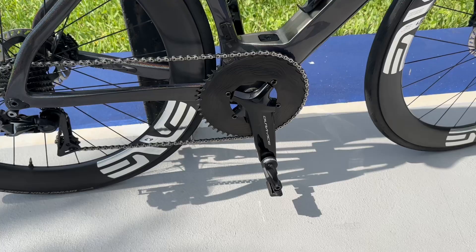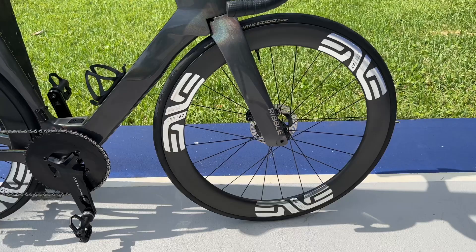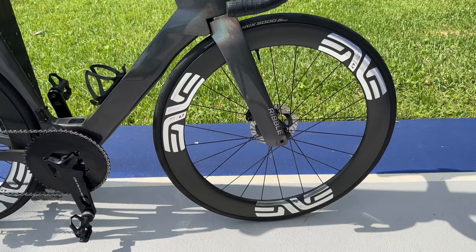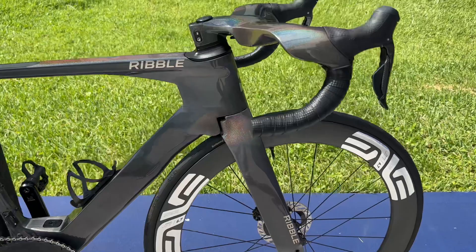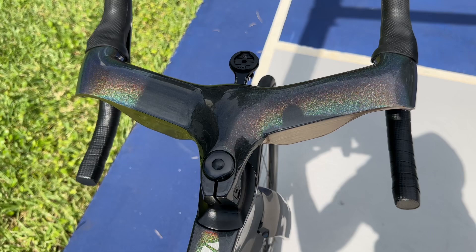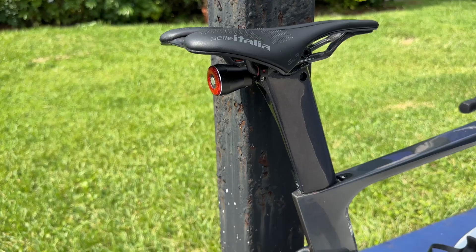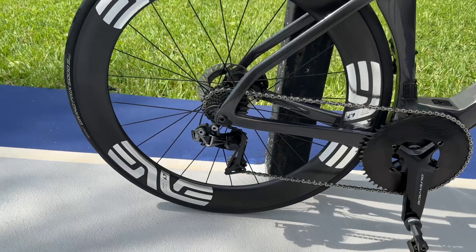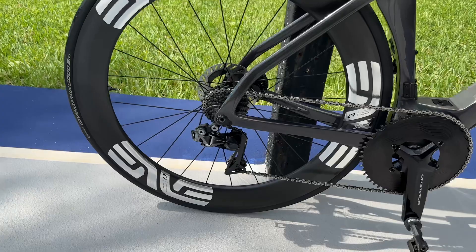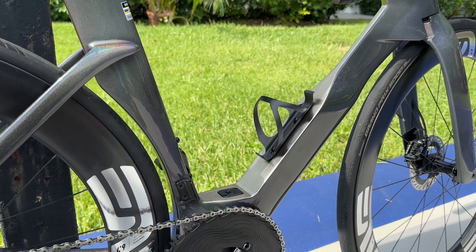I have the Assioma Duo pedals — the gold standard of power meters. They make it easy and convenient to switch between bikes and still get accurate power readings. I don't do structured training, I just like to ride hard, but I do like to see my numbers. Also on the bike: Dura-Ace rotors, Supacaz bar tape, a 36mm handlebar at the hoods that flares to 40mm at the drops for better descending and sprinting, a Selle Italia SLR Boost carbon saddle, and Continental STR tubeless 25mm tires. Supacaz bottle cage too — super light.